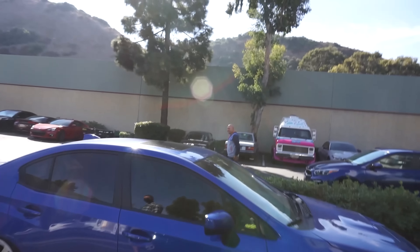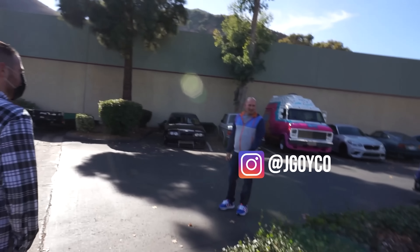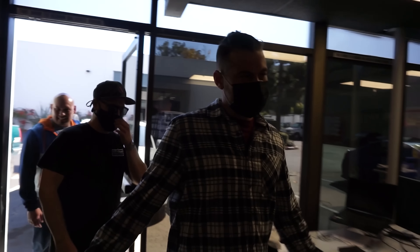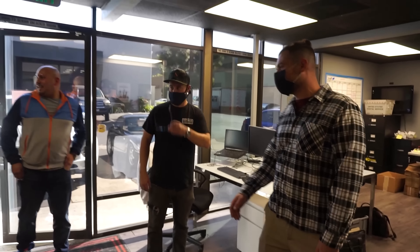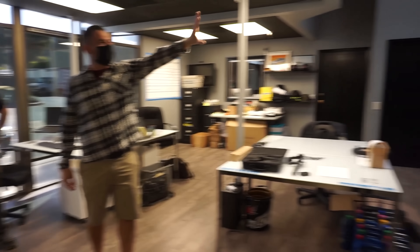Jesus arrives and is welcomed at Throttle HQ. After greetings, they give him a quick tour — media stuff is typically in this area, and Hunt & Co operates out of this area.